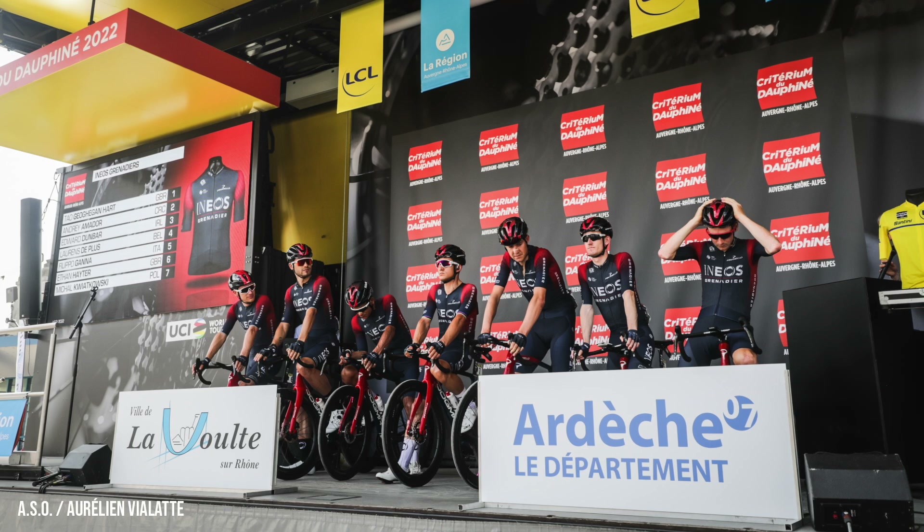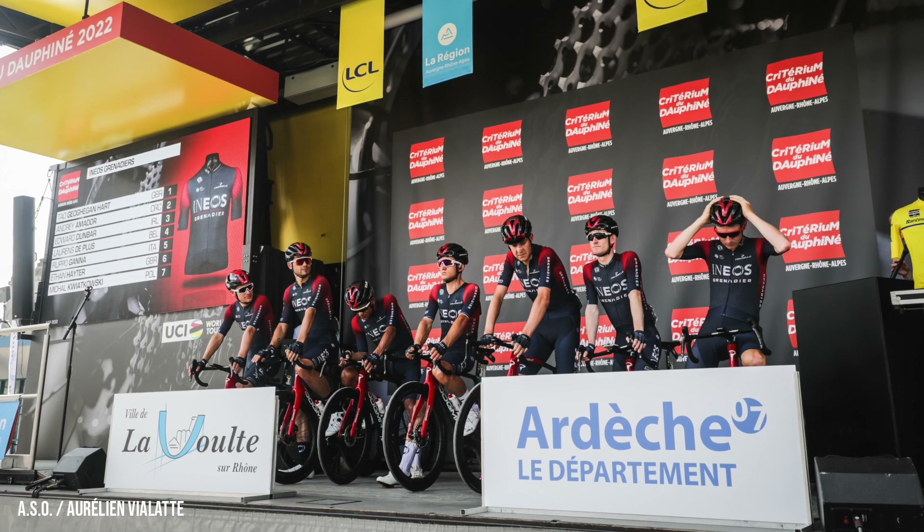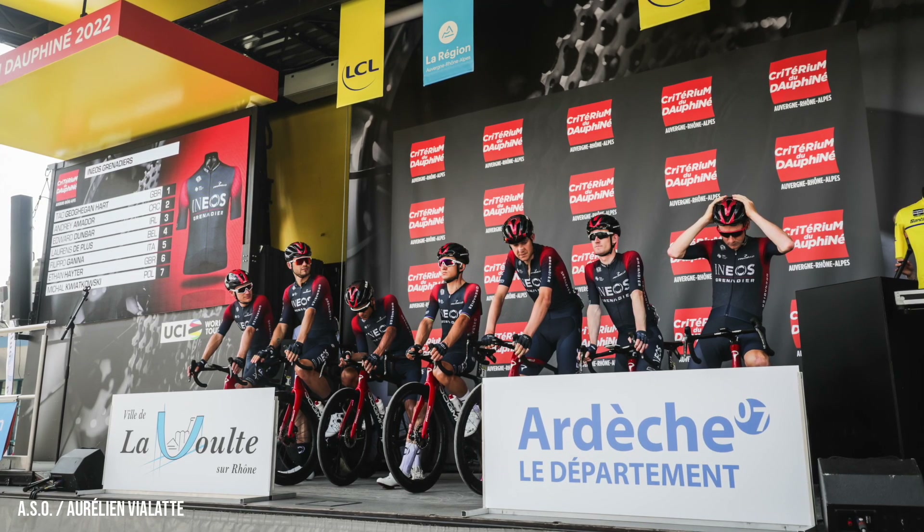O'Connor's here, fourth in the Tour last year. Haig here, third in the Vuelta. Mas here, second in the Vuelta. Ineos have sent probably their weakest Dauphiné team in a long time — Gagan Hart, Dunbar. They're riding for him today. So yeah, it's really the Jumbo-Visma show. Padun's here too — remember what he did here a year ago.